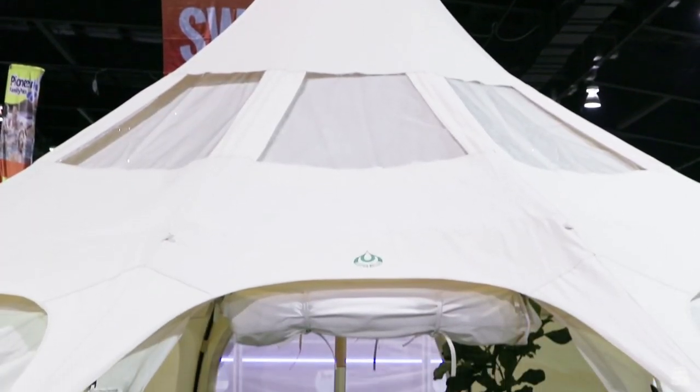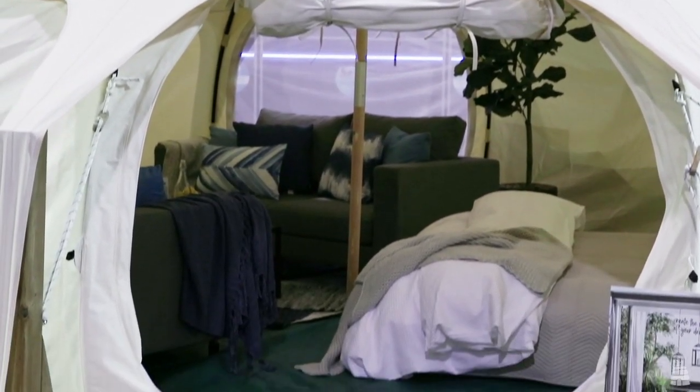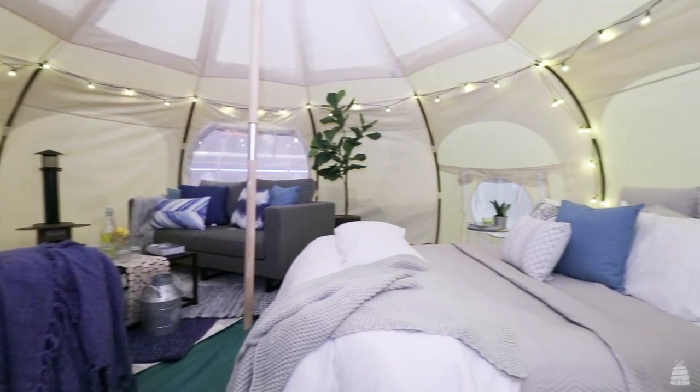This tent here is from Lotus Bell Canada. You can find out more information at lotusbell.ca. It's actually 200 square feet — essentially an outdoor living space. We're seeing people using this as cabanas in their very own backyards; it's a cute, quaint little getaway.